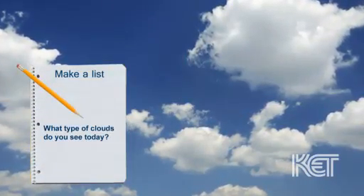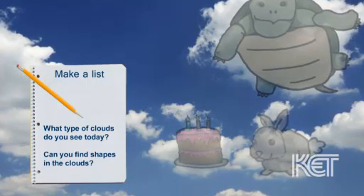What type of clouds do you see today? Can you find shapes in the clouds?